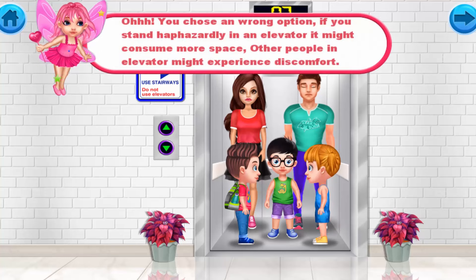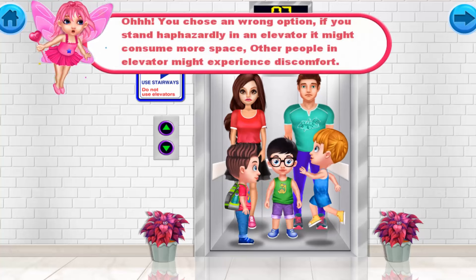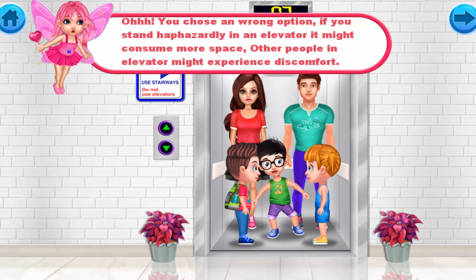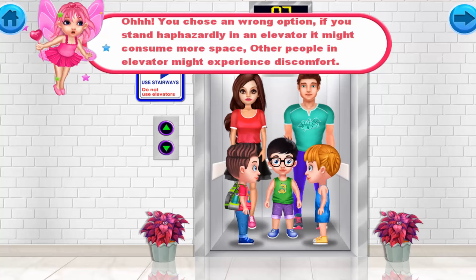You chose the wrong option. If you stand haphazardly in an elevator, it might consume more space and other people in the elevator might experience discomfort.